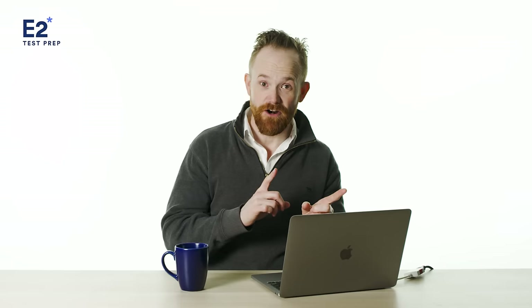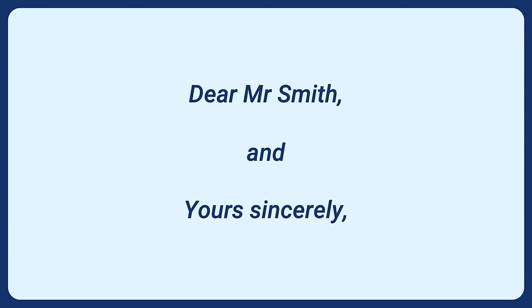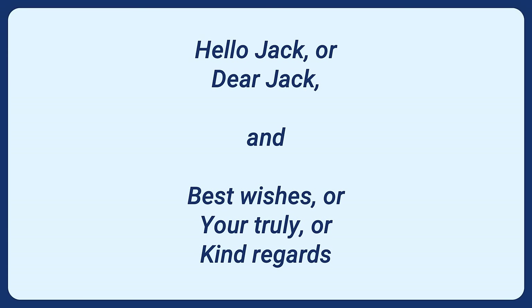Letter writing conventions. IELTS wants you to follow English letter writing conventions, including how to start and finish your letter. If you don't know the person's name and it's a formal letter, use 'Dear Sir/Madam' and 'Yours Faithfully.' If you've met the person and it's formal or semi-formal, use 'Dear Mr. Smith' and 'Yours Sincerely.' If you know the person well and it's informal, use 'Hello Jack' or 'Dear Jack' and 'Best Wishes,' 'Yours Truly,' or 'Kind Regards.'